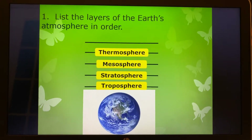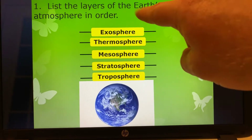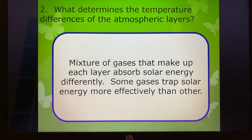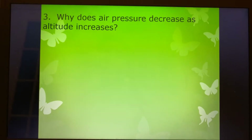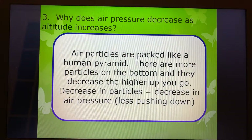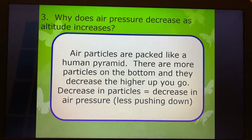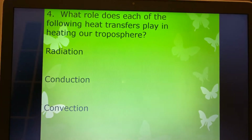We talked about the atmospheric layers of the earth, closest to the surface and then the farthest away. Then we talked about temperature differences and the mixture of the gases that make up those different layers. And then we talked about as we increase altitude, why does the air pressure decrease? Because it's like a pyramid and those air particles are farther apart.